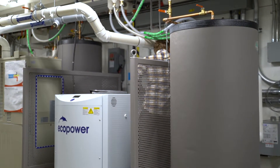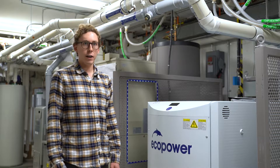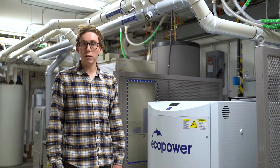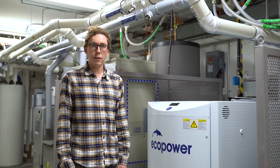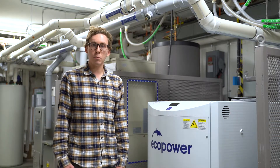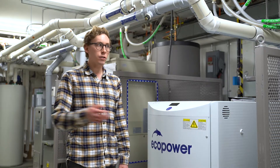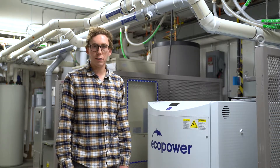It works just like a car motor. It has an engine inside, just like a diesel generator you would see on a construction site, and a heat exchanger attached to that motor. The waste heat comes off, goes to the heat exchanger, and is transferred to your domestic hot water tank.